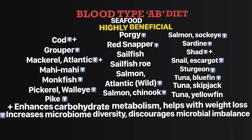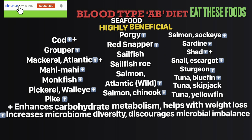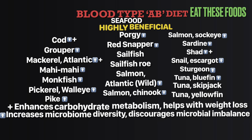Type AB: from the highly beneficial group of seafood for blood type AB chart, the ones with the key plus sign — cod, mackerel Atlantic, and shad — improve your carbohydrate metabolism and help with your weight loss goals. The ones with the upward arrow: cod, grouper, mackerel Atlantic, mahi-mahi, monkfish, pickerel walleye, pike, porgy, red snapper, salmon Atlantic wild, salmon Chinook, salmon sockeye, sardine, shad, snail escargot, sturgeon, and tuna bluefin — they increase your bacterial population diversity and discourage imbalance in your gut.